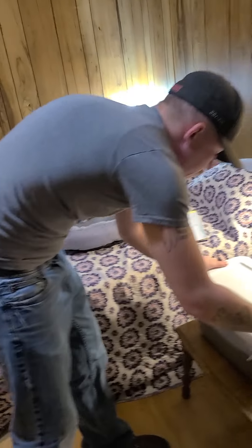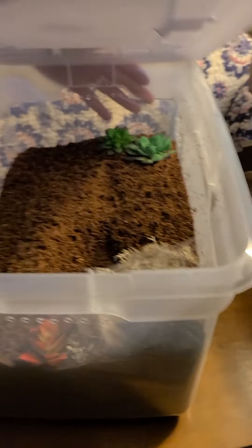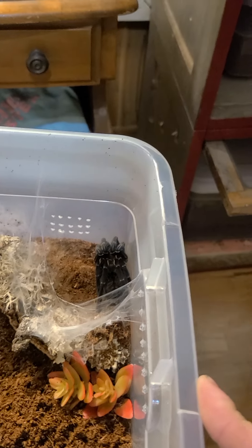Here's the Von Worthy. She's a little bit stressed out so I'll probably put some stuff in there for her to hide with as well.